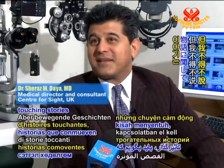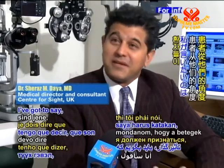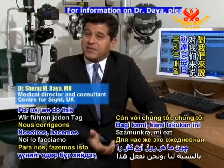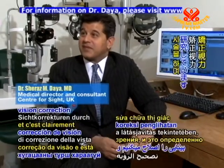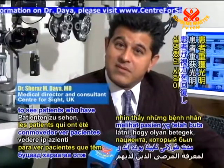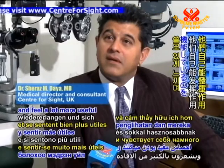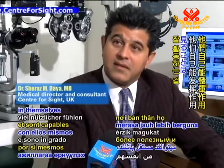In terms of touching stories, it's the patients that can tell you from their perspective. For us, we do vision correction every day. But it is definitely moving to see patients who have been blind for a long time regain their vision, feel a lot more useful, and be able to function.